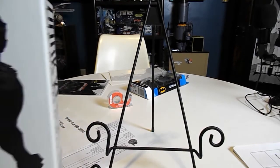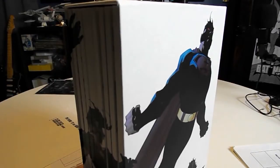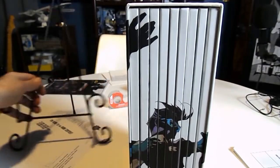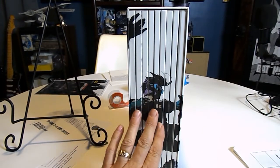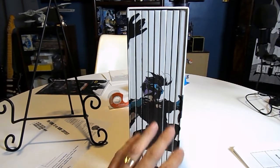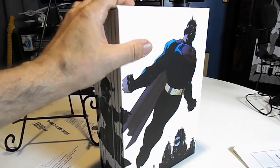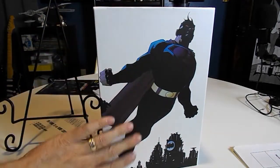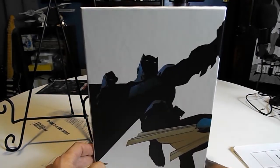I wanted to show you tonight my Dark Knight 3: The Master Race set. I've never shown this on YouTube. When I was getting the Dark Knight 3 Master Race collection — the nine book series — I was also having them pull the hardbacks. When you get the ninth book, you also get this case to put them all in. It's a wraparound case with Batman on one side, Robin going across the books, and Superman on the other side.